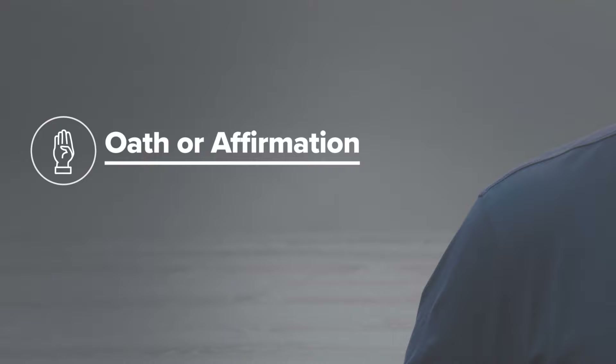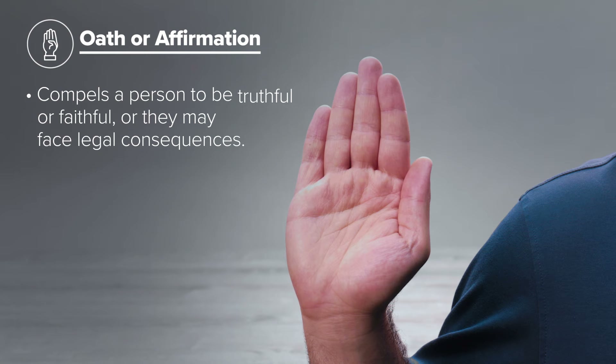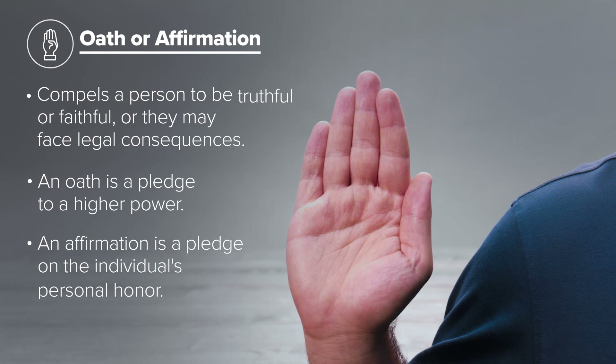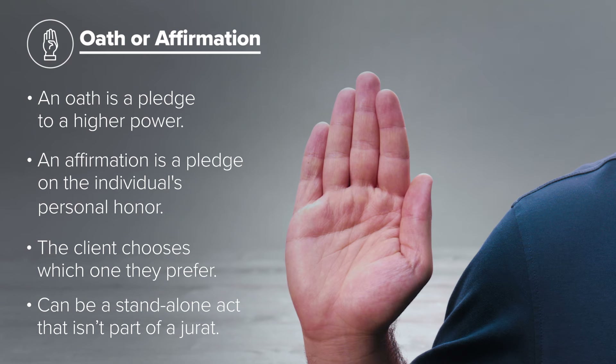Oath or affirmation. The reason for administering a verbal oath or affirmation is to compel a person to be truthful or conduct themselves faithfully. An oath is a pledge to a higher power that usually includes the phrase "so help me God." An affirmation is a solemn pledge on the individual's personal honor. In some cases you may simply need to administer an oath or affirmation alone and not as part of a jurat.